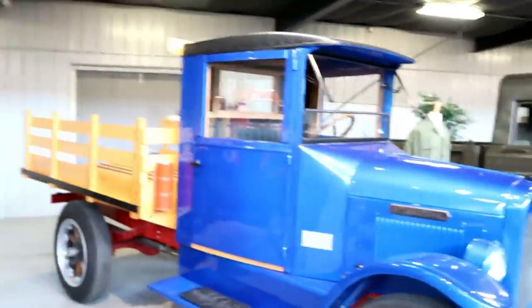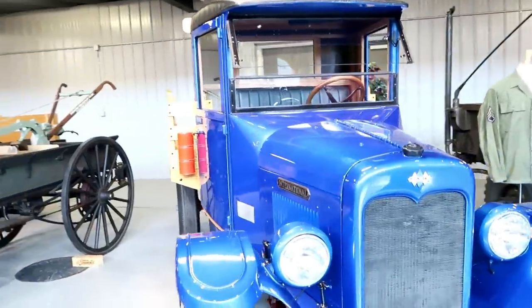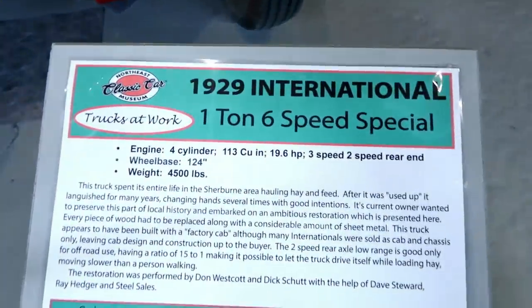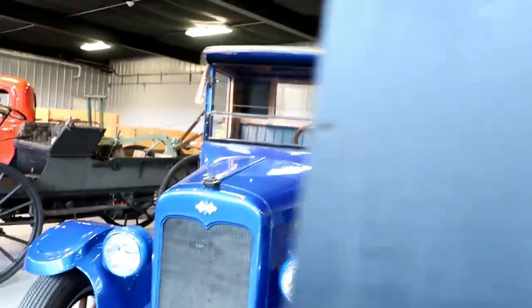Check the blue out on this 1929 International. Beautiful — I love that blue.